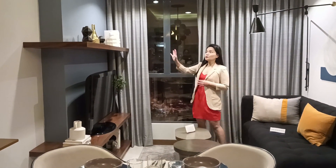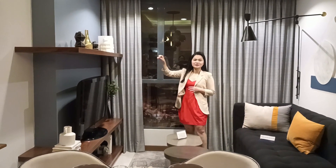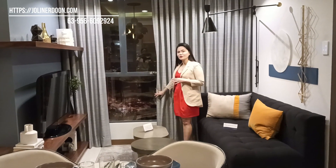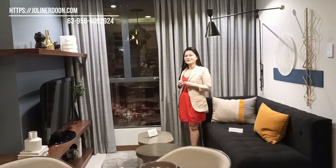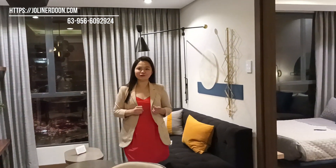If you wanted, you could customize it by adding more cabinets for storage. As you can see, we have a floor-to-ceiling window so you will have more natural light inside your unit, which helps to lessen the electricity bill because every morning you can turn off the lights. Now, come and join me in the one-bedroom unit.